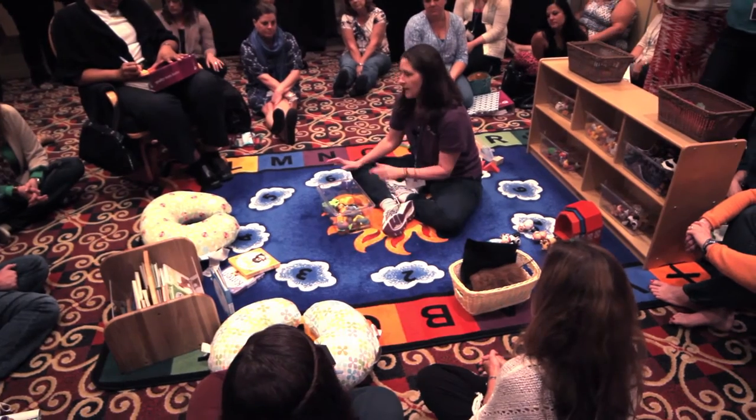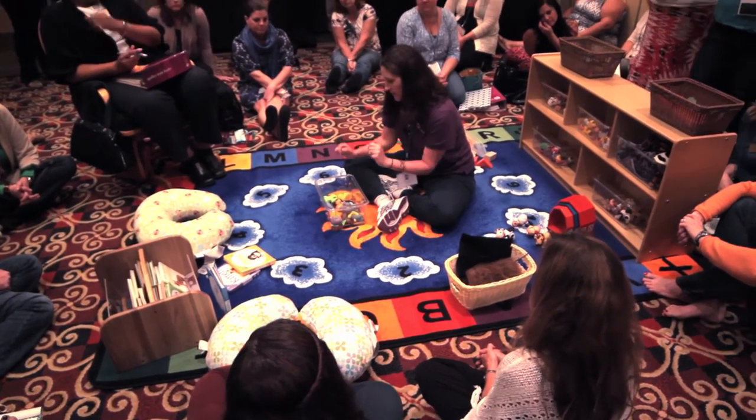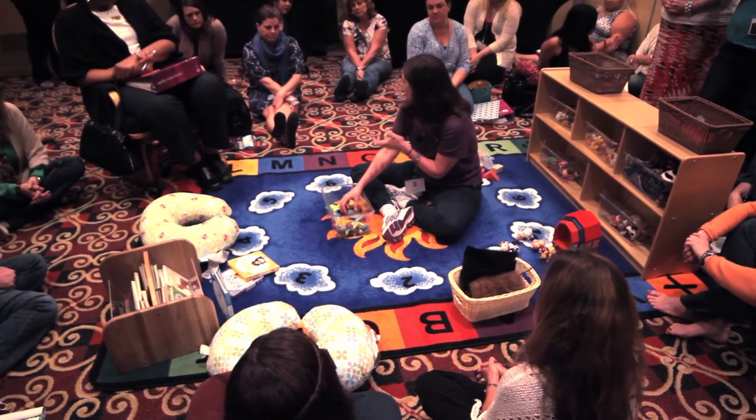Everybody has a different way, a different sensory bucket. And the other activity for this month was animals and sand.